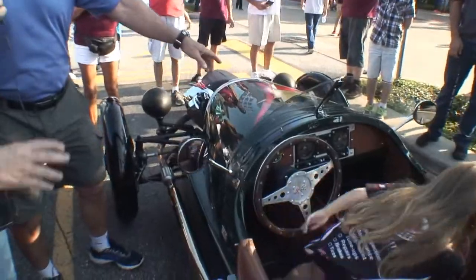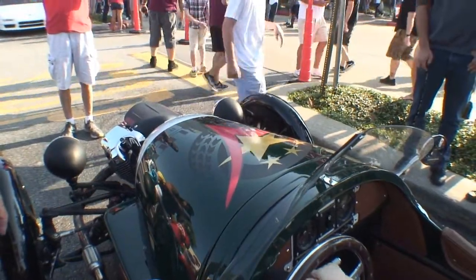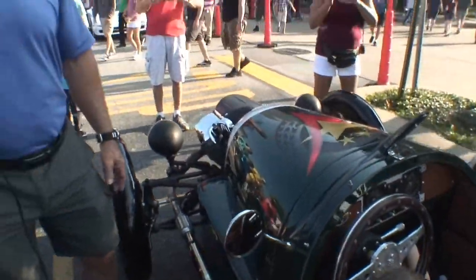Did you put this paint job on her or did it come from the factory? Actually, no — that's not a paint job. It's a decal, and I work with AutoCheck Elite. They like to use this as a kind of a signpost, I suppose. I love it.